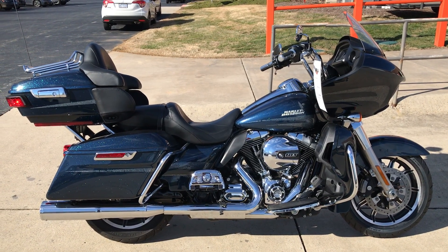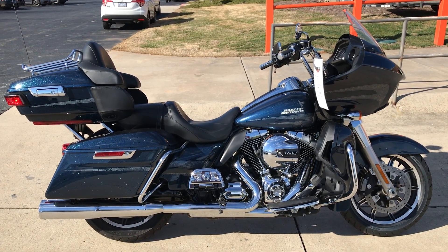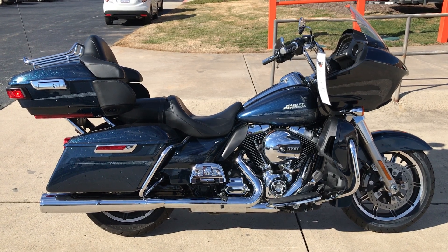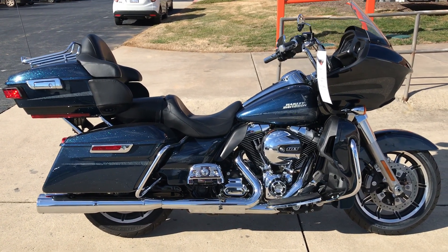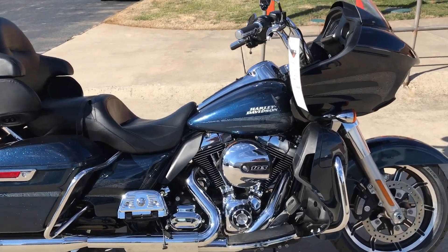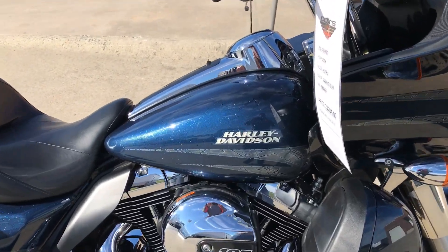Hey Harley fans, thanks for joining us here at Cox's Harley-Davidson of Asheboro, located in the heart of North Carolina. We've got a certified pre-owned 2016 FLTRU Road Glide Ultra. We only made this paint set one year — Cosmic Blue Pearl.